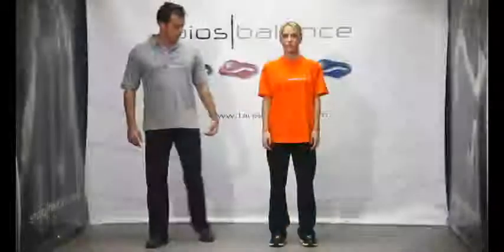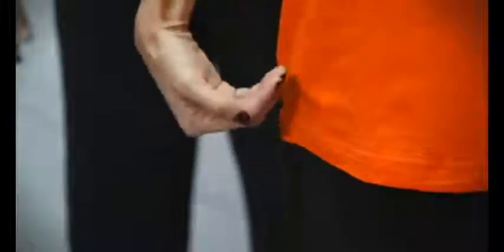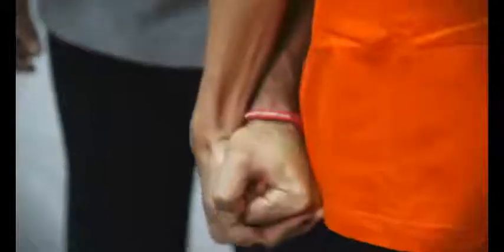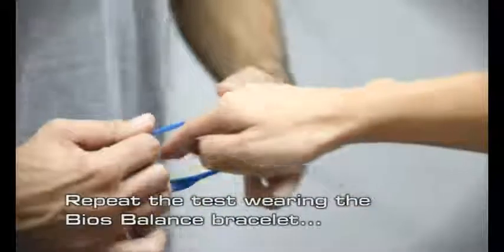John and Sally, the BIOS Balance team instructors, will demonstrate the BIOS Balance strength test. John asks Sally to put her heels and toes together and open her palm, making sure that her hand is close to her leg. John pushes straight down until she loses her balance. Repeat the test wearing the BIOS Balance bracelet.